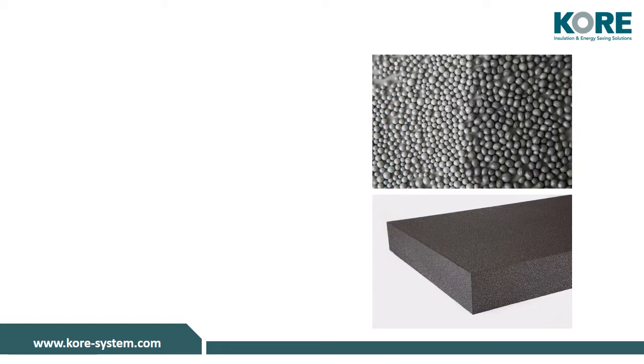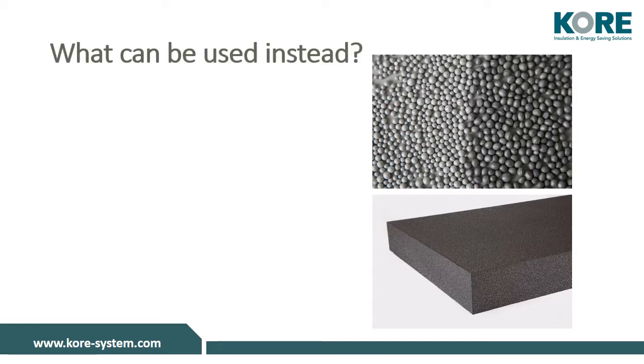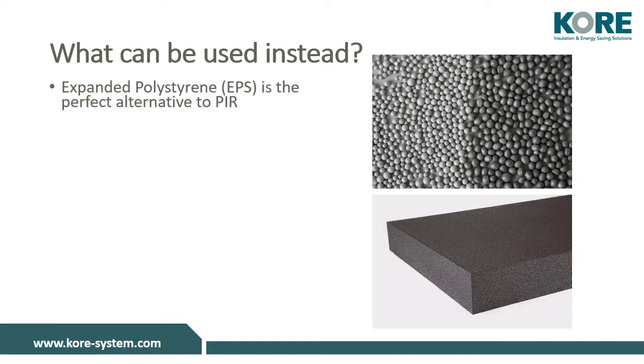The shortage of PIR is expected to last for the short or medium term, meaning you're probably looking for an alternative. Expanded polystyrene, or EPS, is the perfect alternative to PIR.